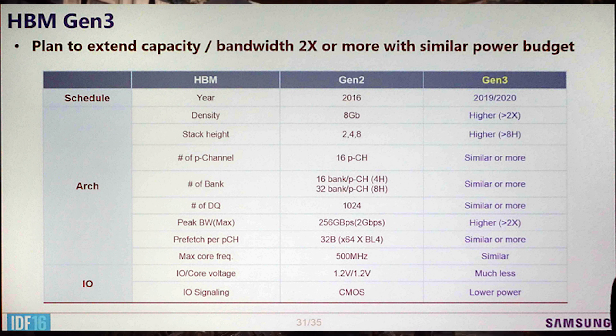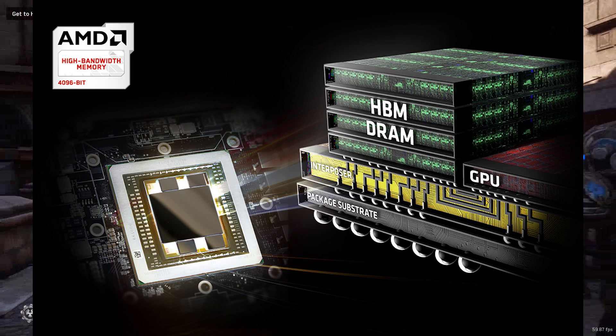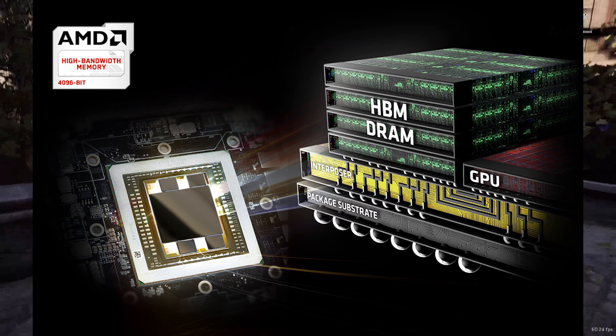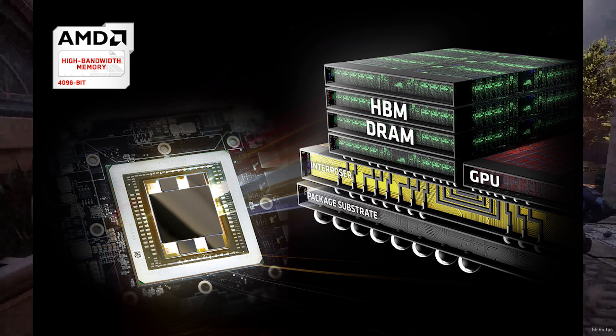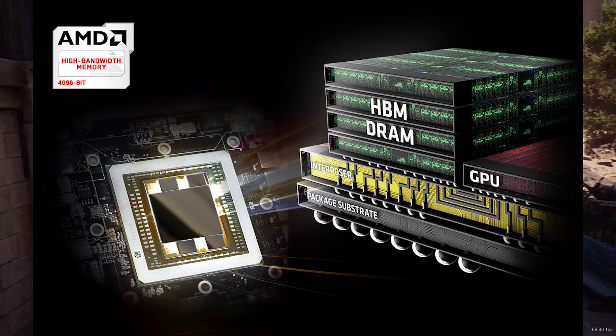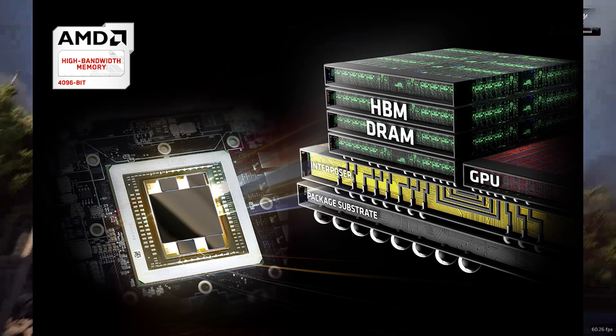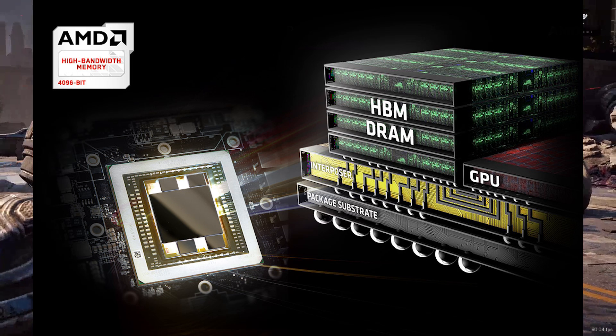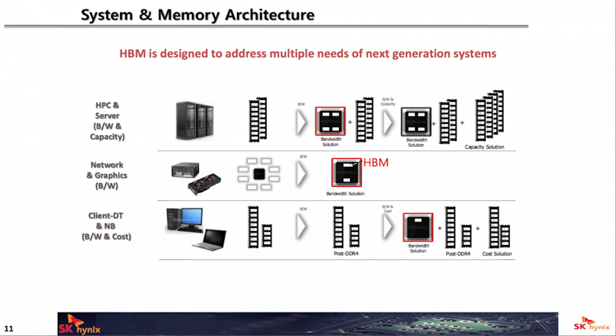Next up, let's talk about the memory, which is HBM2. The Fiji range of cards — the Fury, the Fury X and Nano — take the honour of being the first AMD cards to support HBM for home GPUs, but they have a limitation of only 4 gigabytes of memory, which is somewhat lackluster in the age of 4K gaming. Still, they did boast 512 gigabytes per second of bandwidth — impressive even today — and proved a solid proof of concept along with invaluable experience at crafting future HBM-based silicon.